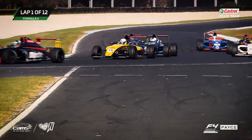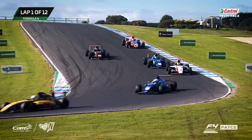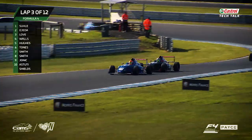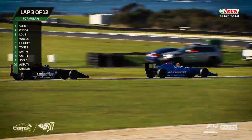For one, this is a standardised category all over the world. It's designed for junior development, to help the young kids coming out of karts with trajectories towards maybe Formula 1, sports cars, even V8 Supercars here in Australia.